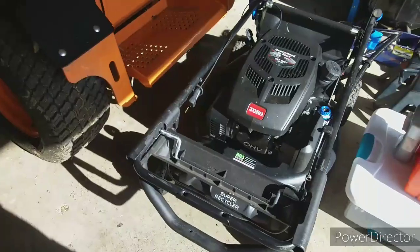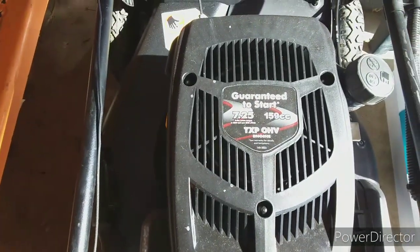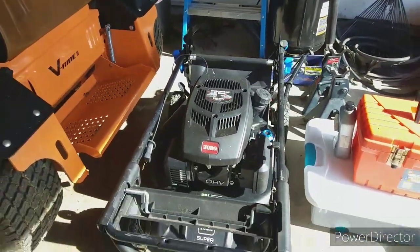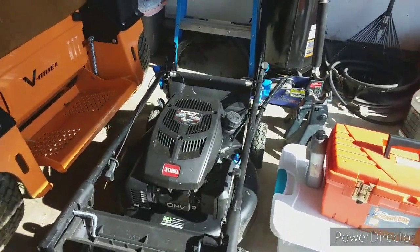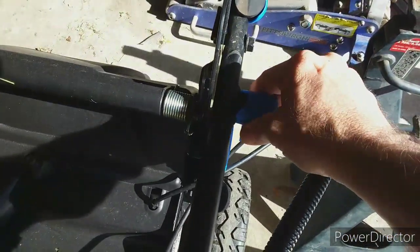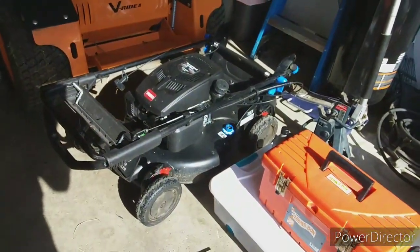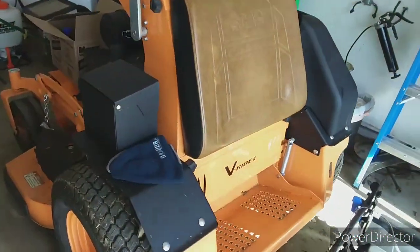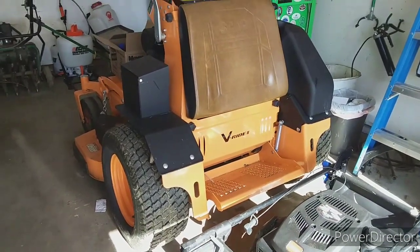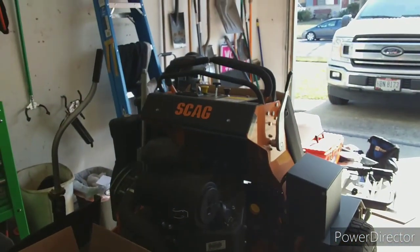I also have the Toro Super Recycler — guaranteed to start — and that thing starts up on at least the first or second pull every time. I love the fact that I can just pull the handlebars down to store it so it's not in my way. Last year I had two V-Rides. I just sold one to D'Angelo with Lipsie Lawn Care, and now I've got my 48-inch — getting ready to change the hydro fluid on it.